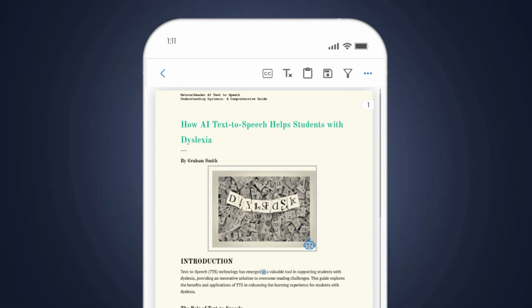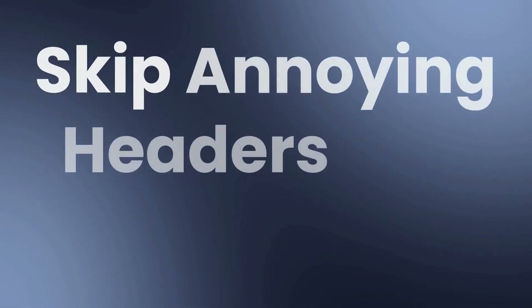Text-to-speech technology has emerged as a valuable tool in supporting students with dyslexia. Skip annoying headers and footers so you can focus on what's important.